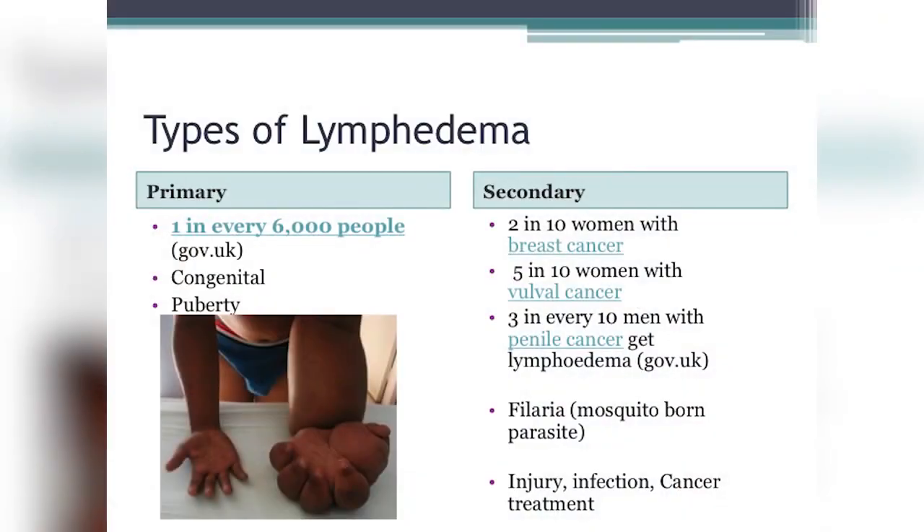Secondary lymphedema is much more common. Worldwide, the main cause is actually a mosquito-borne parasite called filaria, which causes filariasis — most prevalent in tropical countries in Southeast Asia. As it pertains to cancer, two in every ten women are likely to get lymphedema from breast cancer, five in ten with vulvar cancer, and three in ten men with penile cancer. Secondary lymphedema can also result from injury, trauma, infection, and cancer treatment.